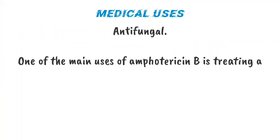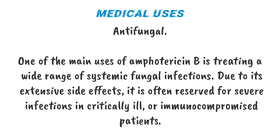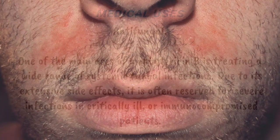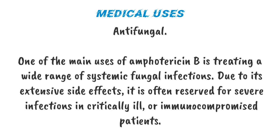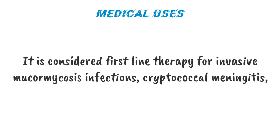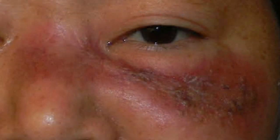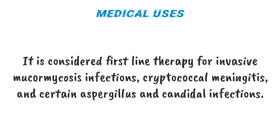Medical Uses — Antifungal. One of the main uses of Amphotericin B is treating a wide range of systemic fungal infections. Due to its extensive side effects, it is often reserved for severe infections in critically ill or immunocompromised patients. It is considered first-line therapy for invasive mucormycosis infections, cryptococcal meningitis, and certain Aspergillus and Candida infections.